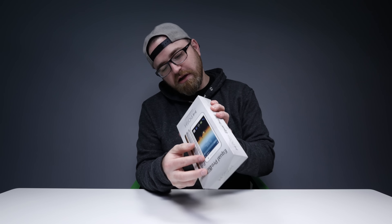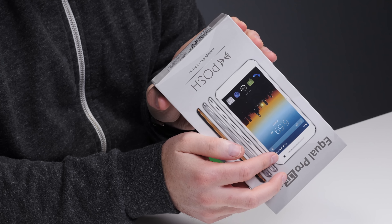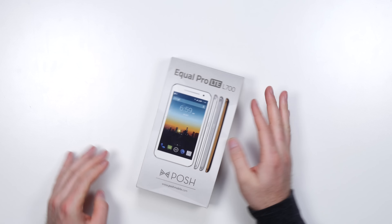Once upon a time I showed you the world's smallest Android phone — if you haven't seen that video go check it out. Today, the same company, Posh Mobile, has sent me what they are calling the world's largest LTE Android phone.